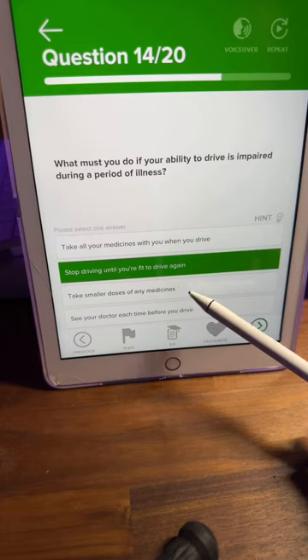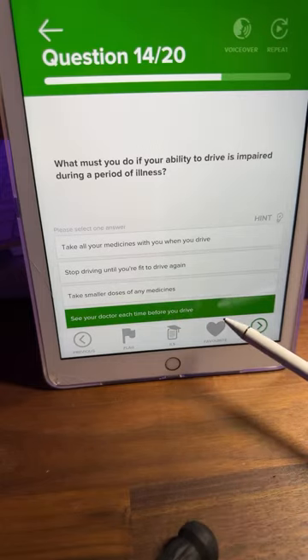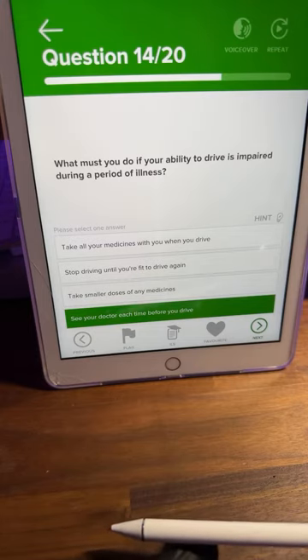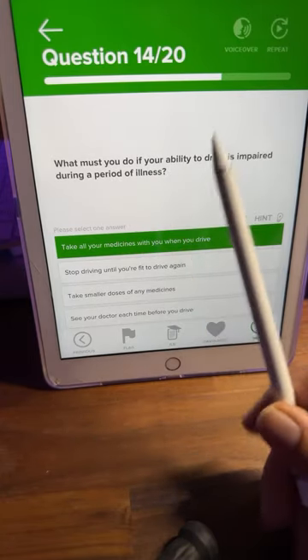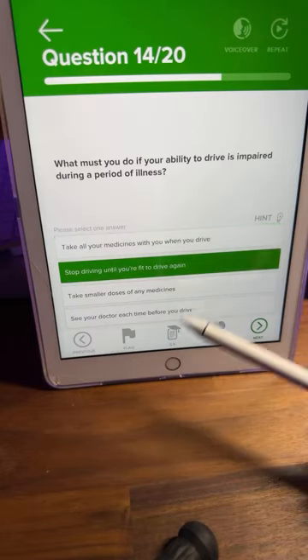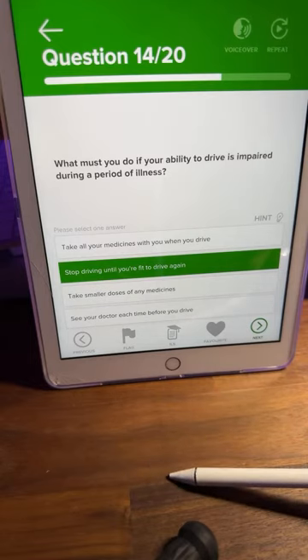Stop driving until you're fit to drive again — B is correct. Why not D? Even if you see a doctor, you're still going to take medicine and your ability may still be impaired. The question says your ability to drive is impaired — so the only safe answer is don't drive at all. B is the correct answer.